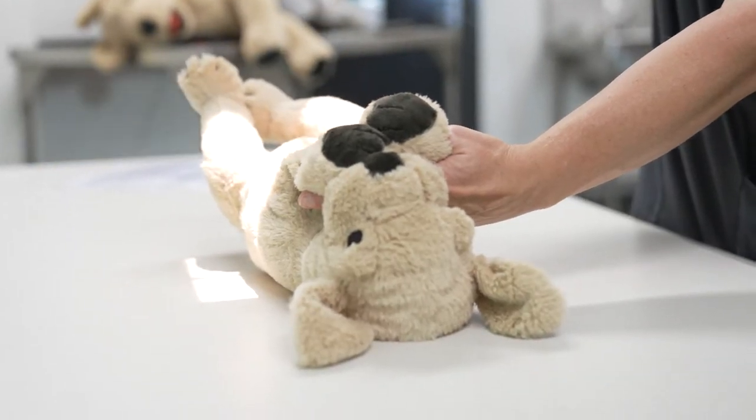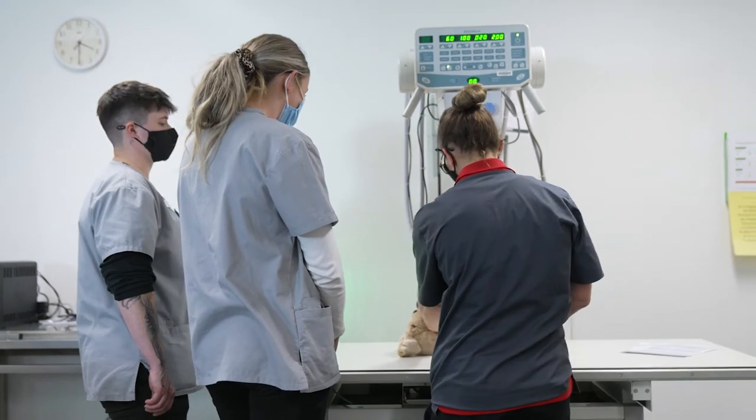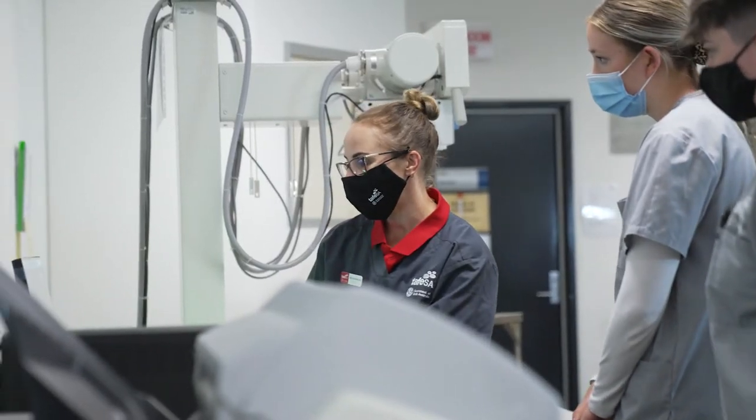Here at TAFE SA, particularly with the veterinary nursing qualification, the students have a really unique opportunity to be able to access our facilities. We are the only provider in South Australia to have an on-campus veterinary clinic.